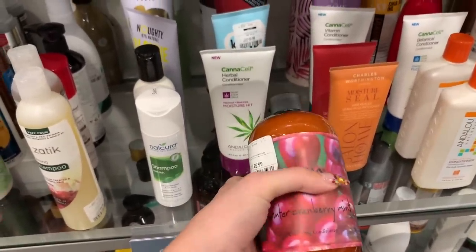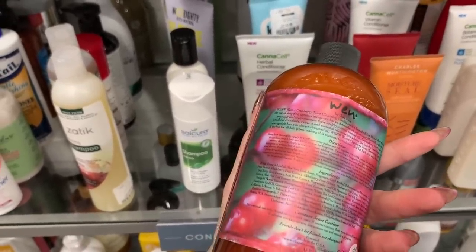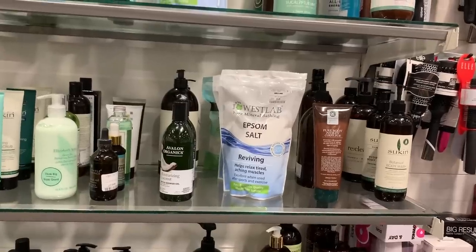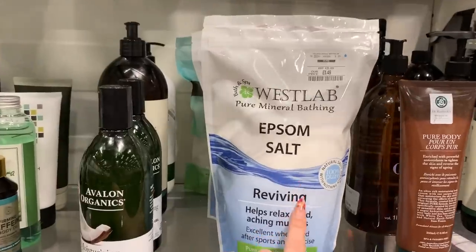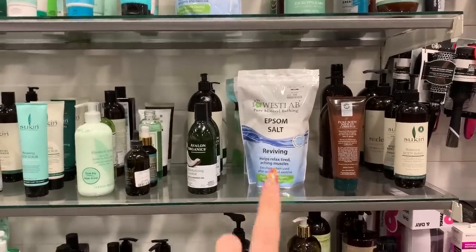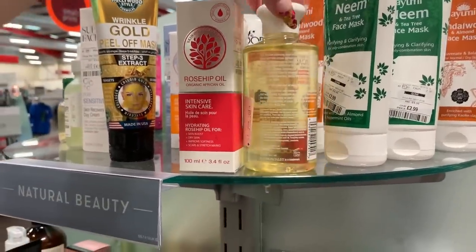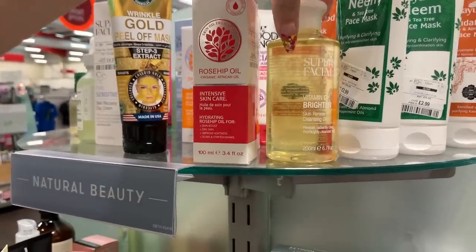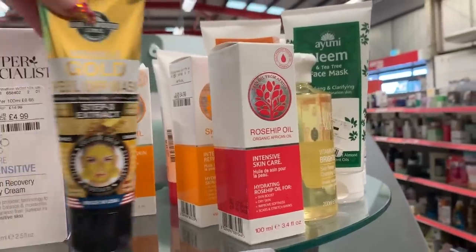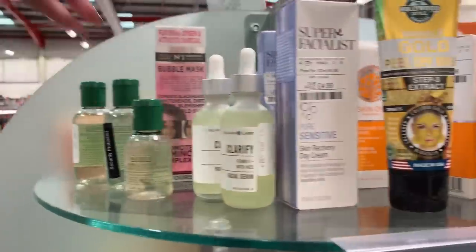There's a cleansing conditioner in winter cranberry mint — very Christmas. It's one of those where you skip shampoo and just use a cleansing conditioner. With my back problems I've spent so much money on beauty bath products, but honestly I've started using Radox little pound packets and they're 100% more effective. Oh, and Super Facialist — I think that's Una Brennan's range. There's also Kiehl's cleansing water over here.